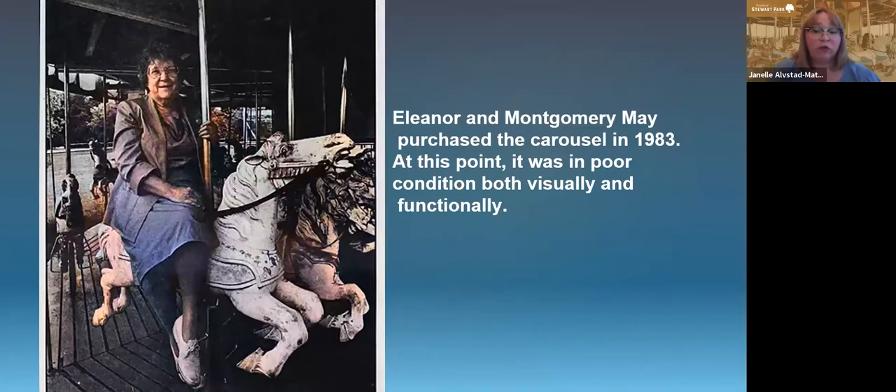The carousel had different owners over the years. In 1983, the carousel was purchased by Eleanor and Montgomery May, and at that point the carousel was in pretty poor condition, both visually and functionally. I had the fortune of being able to interview Monty May last summer, and he told us about the restoration work that they did on the carousel at that time.